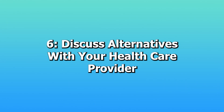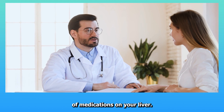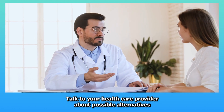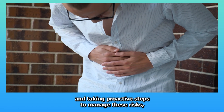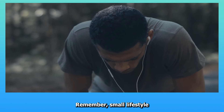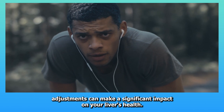Six: Discuss alternatives with your healthcare provider. If you have existing liver issues or are concerned about the effects of medications on your liver, talk to your healthcare provider about possible alternatives that might be safer for your specific health situation. By understanding the potential risks of common medications and taking proactive steps to manage these risks, you can help ensure your liver remains healthy and functional. Remember, small lifestyle adjustments can make a significant impact on your liver's health.